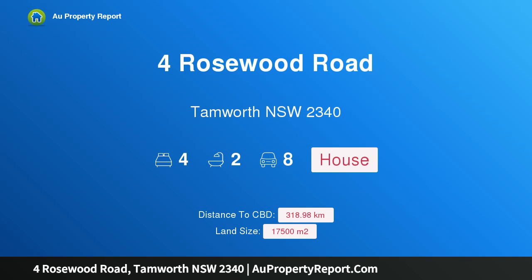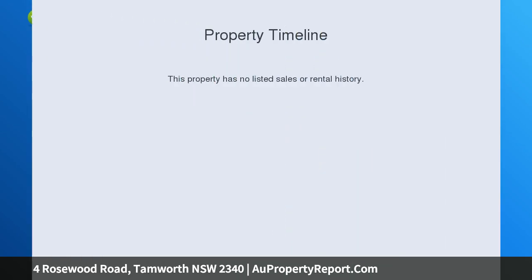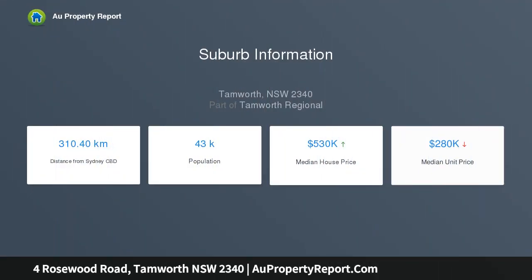Hi, I am glad to introduce property for Rosewood Road, Tamworth New South Wales 2340. It doesn't get better than this — from the outside it is impressive, inside is immaculate. This luxury home is perfect and needs nothing more than for you to move in and make it yours.